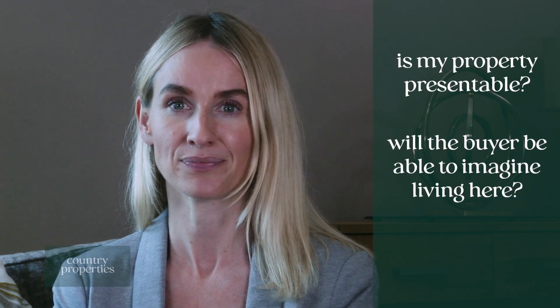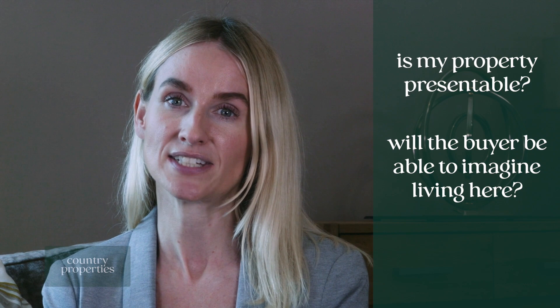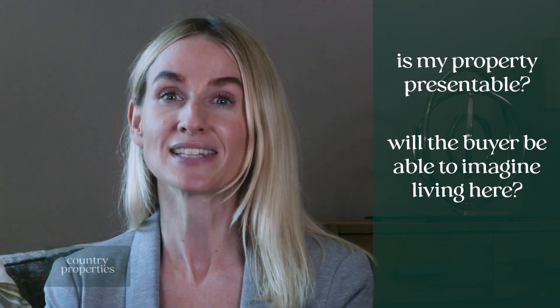The two main things to consider are: is my property presentable, and will the buyer be able to imagine living here? In some cases, redecorating to more neutral tones may be necessary, so get started early so as not to delay your sale.